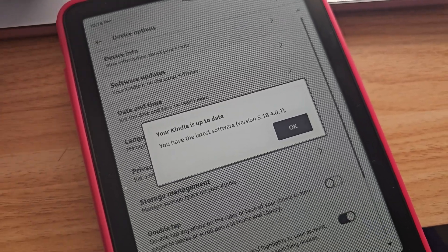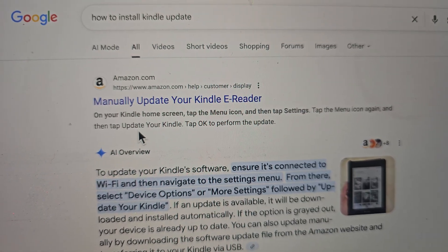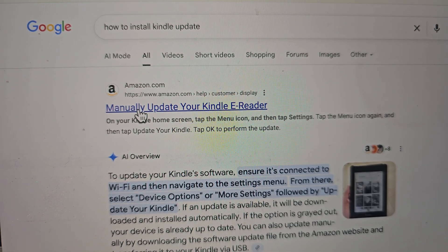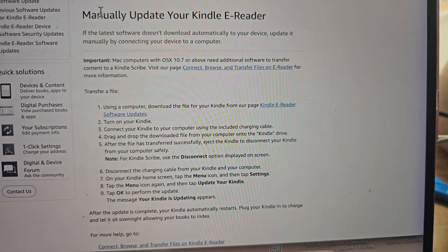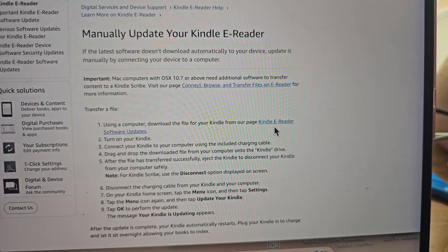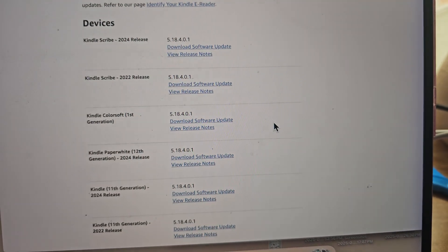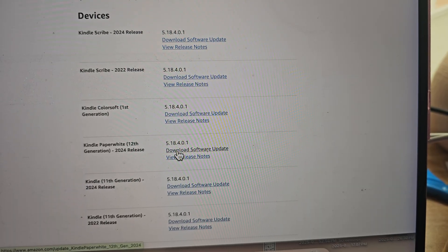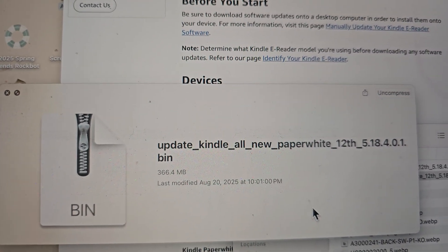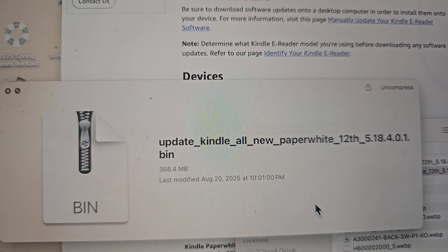You can get this directly off of the Amazon website. If you type into Google how to install your Kindle update, it's going to pull up Amazon as the very first option, and that page is 'manually update your Kindle e-reader' — that is the page you need to be on. On this page, you're going to see the instructions on how to update, then go over to Kindle e-reader software updates. This will give you a full breakdown list of all the latest updates depending on what device you have. The device I have is the Kindle Paperwhite 12th Generation 2024. Download the software update — it's going to give you a file on your computer with the file name ending in .bin. You're not going to open it or do anything to the file, just download it and keep it on your computer.